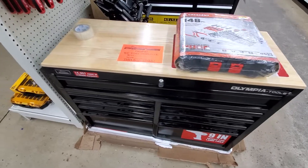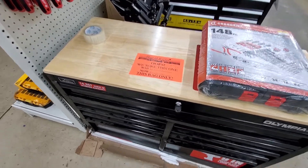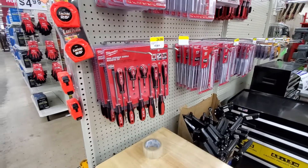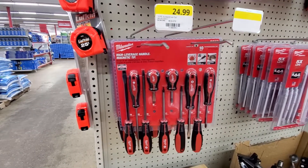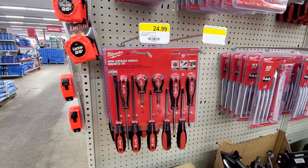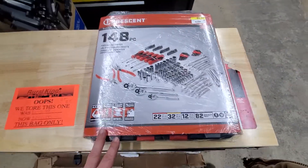Olympia tools, 14,357 cubic inches, $200 — honestly not too bad for a screwdriver set. Here's Milwaukee high-leverage handle, magnetic tip, limited lifetime warranty. You get 10 screwdrivers: number 4, 8, 2, 2, 2, 7, 10.